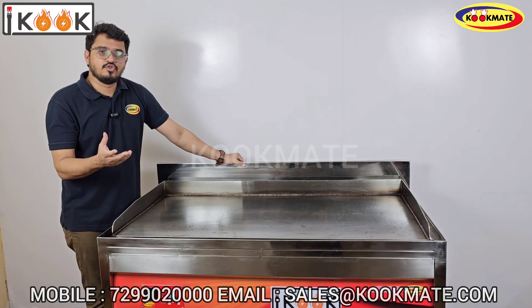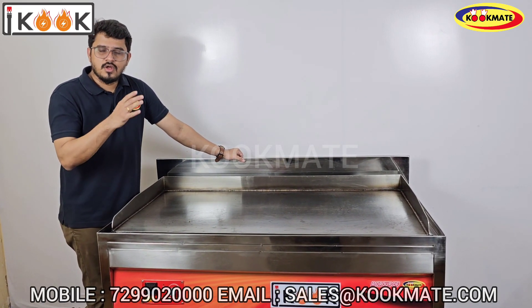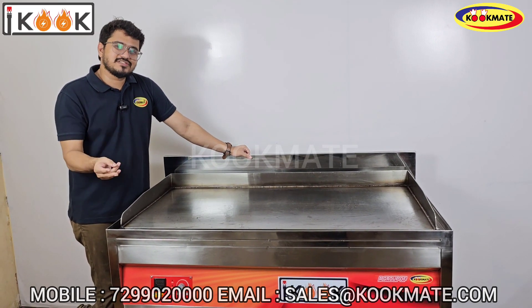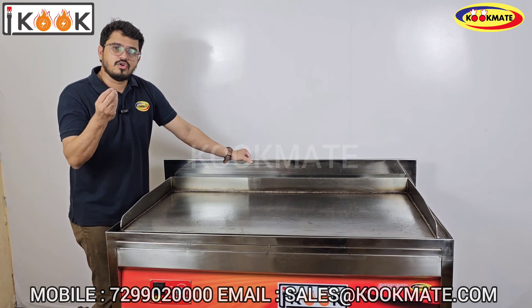If you use a hot plate, you can place a plate on top and it will stay cool. When customers arrive, with a gas flame the gas is continuously running, which increases your running cost.